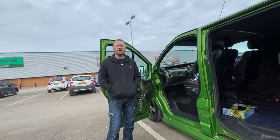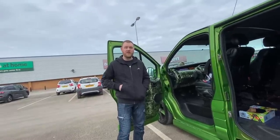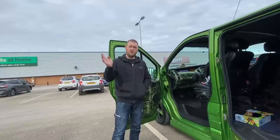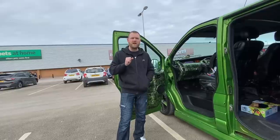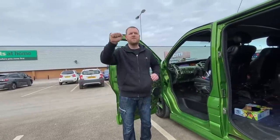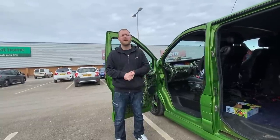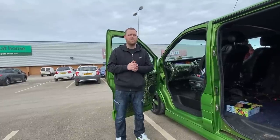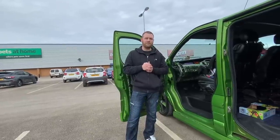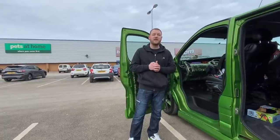Then his insurance company decided they weren't paying out 30 and a half grand, claiming he wasn't insured. About six months after the fact they took him to court. Their argument was it was a racetrack. His argument was that nowhere in his documents did it exclude the Nürburgring. It turns out if you go over a toll road — like the M6 toll — you're not insured because it's a private road. The court sided against him; with court fees, he ended up paying out.